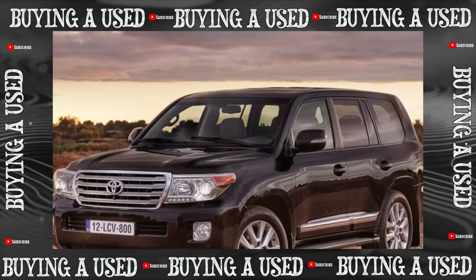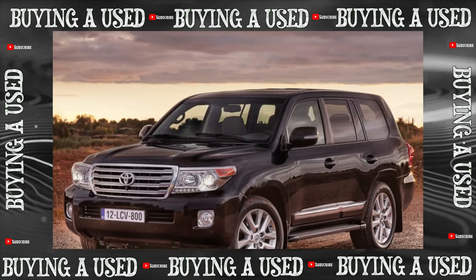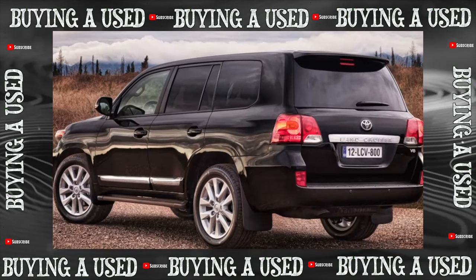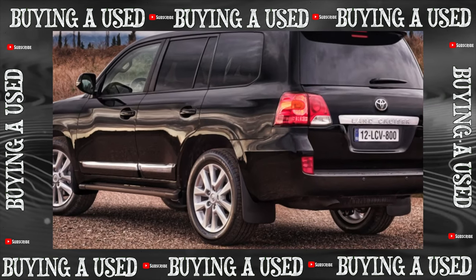The Toyota Land Cruiser has always been something of a fetish for off-road enthusiasts. It is generally accepted that, in addition to stealing, it has no shortcomings. Is this the case with Generation 200?